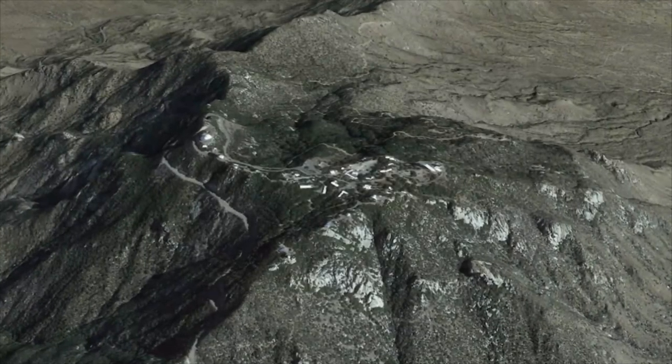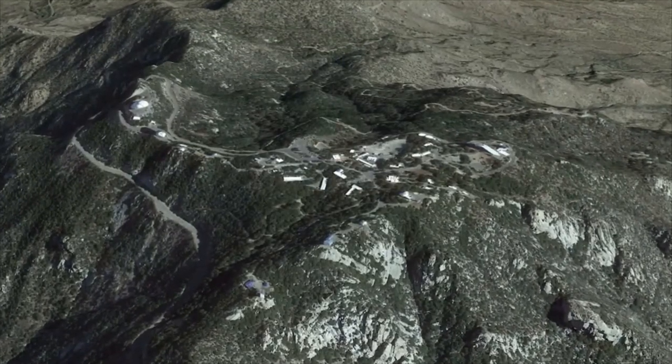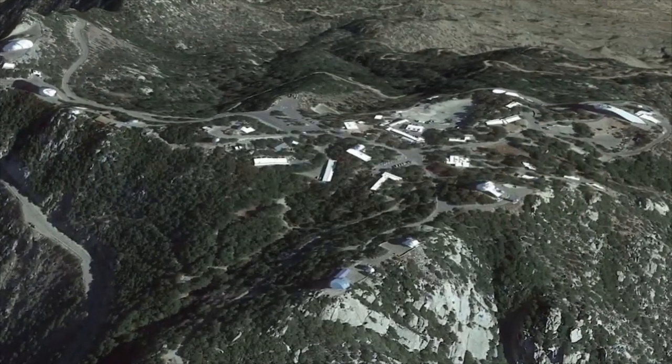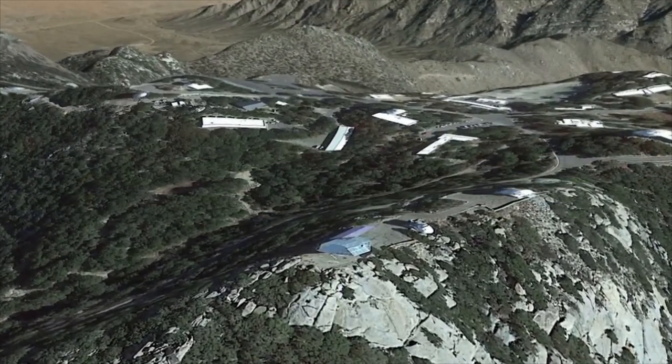High above the Arizona desert at the Kitt Peak National Observatory sits the 3.5-meter WIYN Telescope. The WIYN Observatory demonstrates the many important technologies that enable modern telescopes to achieve better performance than previously thought possible.